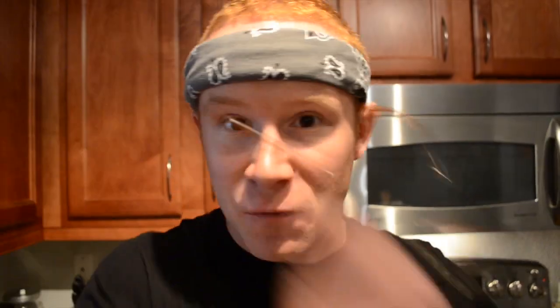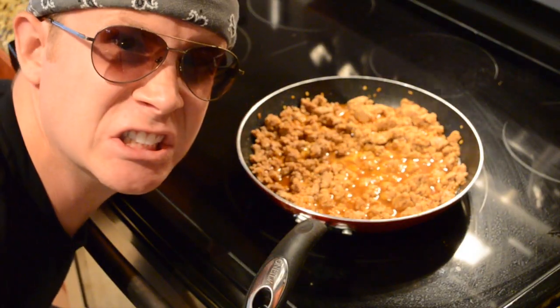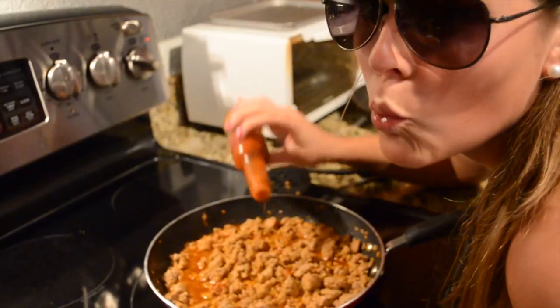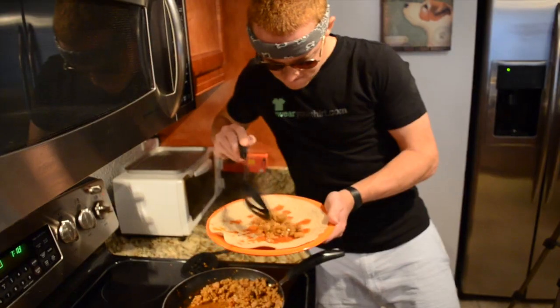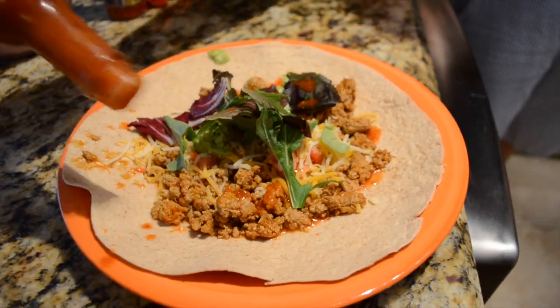Next up is turkey tacos. Get ready to get your world rocked. Brown some turkey meat. Season it up, get ready to eat. We don't mess around. Here comes my favorite part — scoop it in that tortilla. Tomato, cheese, guacamole, spinach, Howler Monkey. Roll it up nice. I call it the Howler Taco. Bon appétit.